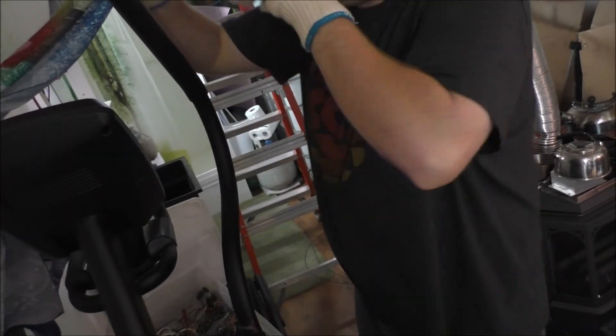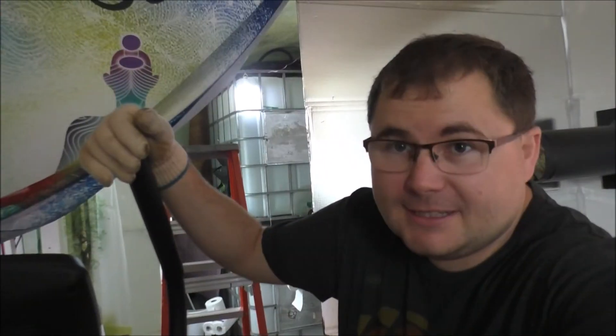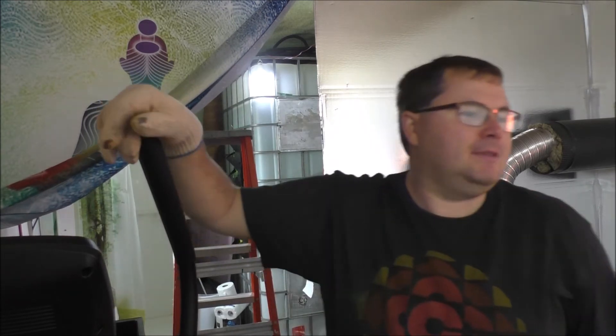After about three tries, I'm pretty much pissed that this snake is too flexible for running through the ceiling, because once it's up there it does not want to stay straight — it wants to curl back up the way it's kept on the rod. It just goes like this up inside the ceiling, which is completely useless to me.